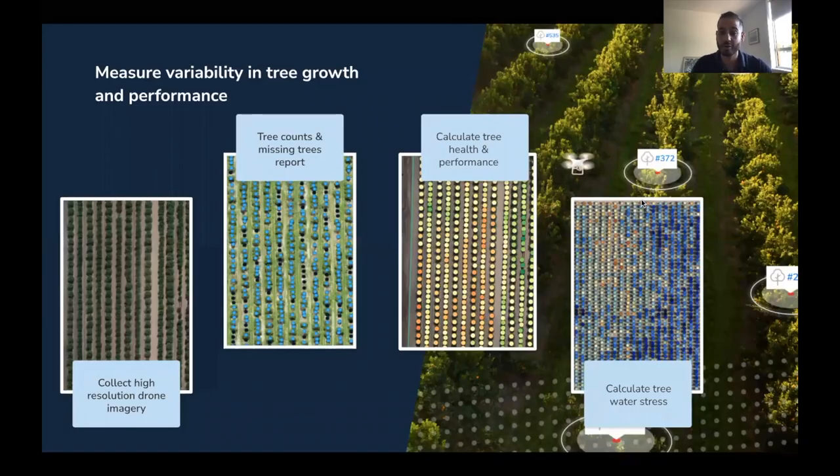I'll only show you a few examples of maps that we provide. The first one is a high resolution RGB visual of your orchard, which we then use to provide the tree census for each and every block of your orchard, so you know how many trees you have, how many are missing — and that can be exported into a report per variety as well.